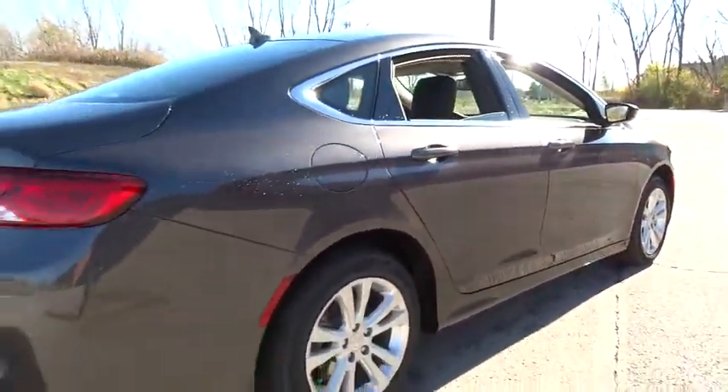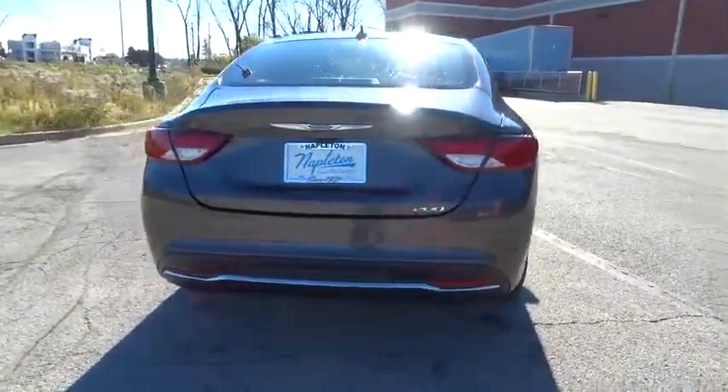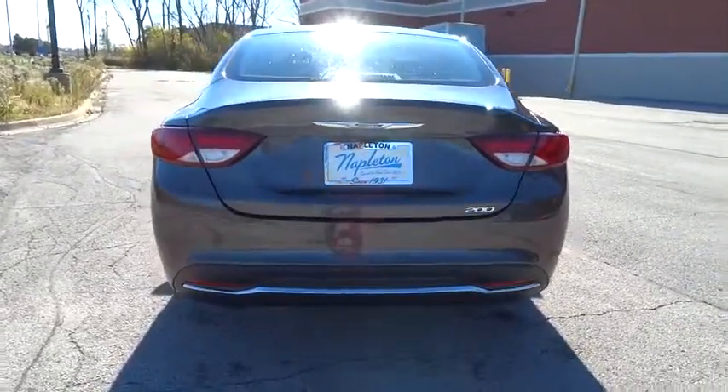Trip computer, security system, brake assist, tachometer, rear air conditioning, overhead console, remote keyless entry, panic alarm, tilt steering wheel. Come take a test drive today.